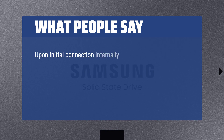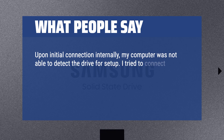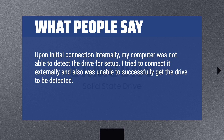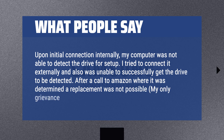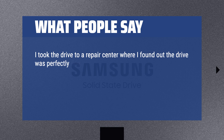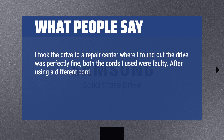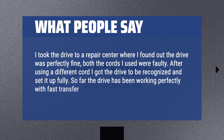Upon initial connection internally, my computer was not able to detect the drive for setup. I tried to connect it externally and was also unable to get the drive detected. After a call to Amazon, I took the drive to a repair center where I found out the drive was perfectly fine — both cords I used were faulty. After using a different cord, I got the drive recognized and set it up fully. So far the drive has been working perfectly with fast transfer and load speeds.